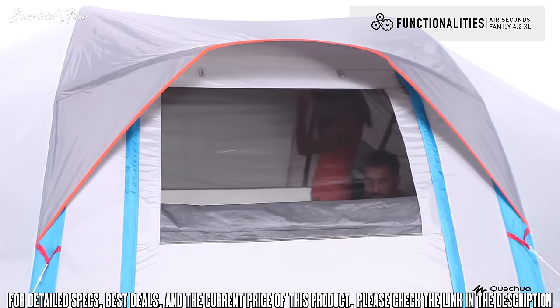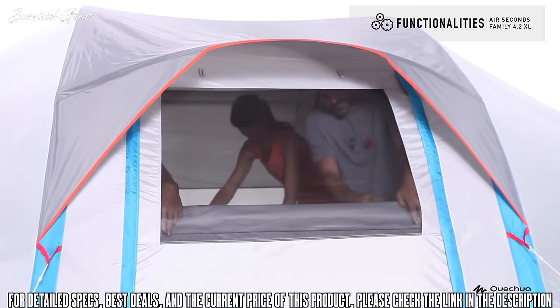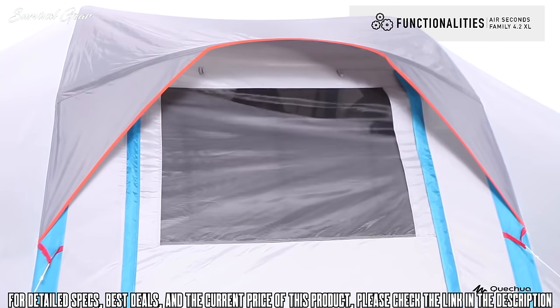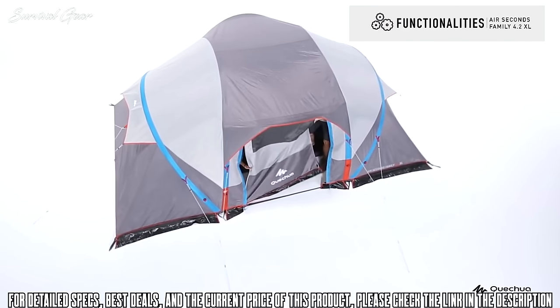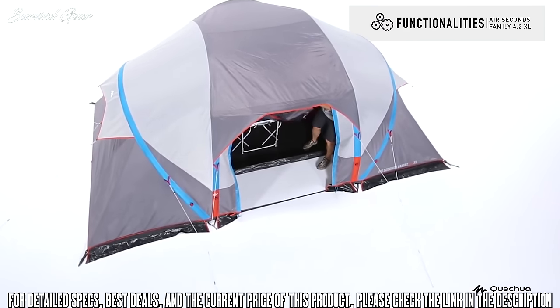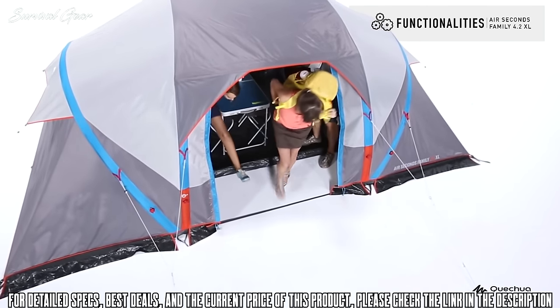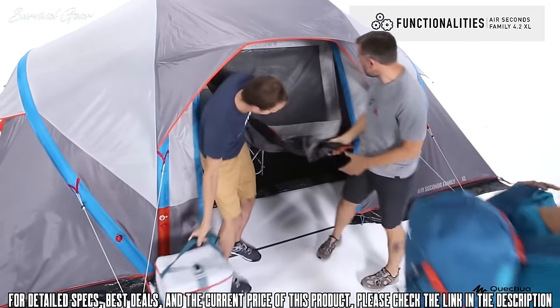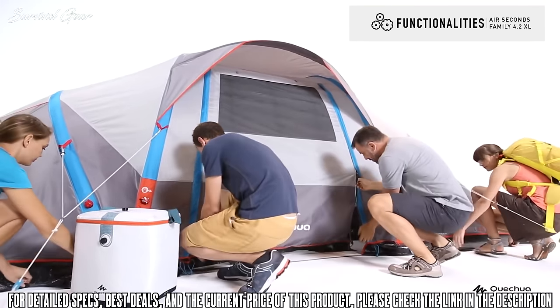The front door spans the width of the tent and can be fully rolled back or strung out to create an outdoor shelter from the sun. Pitching and deflating is easy, so it could serve well on a road trip too. All in all, it's easy to pitch and take down; height-wise, even for tall campers it is great, and there's enough room for kit in the front area.